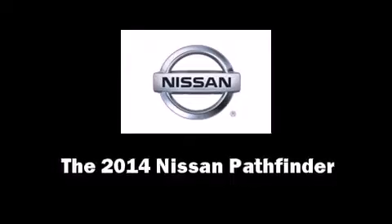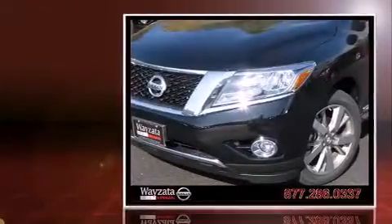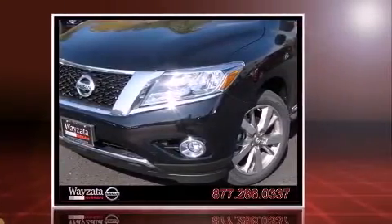Step into the 2014 Nissan Pathfinder. It features four-wheel drive capabilities, a durable automatic transmission, and a 3.5-liter six-cylinder engine.